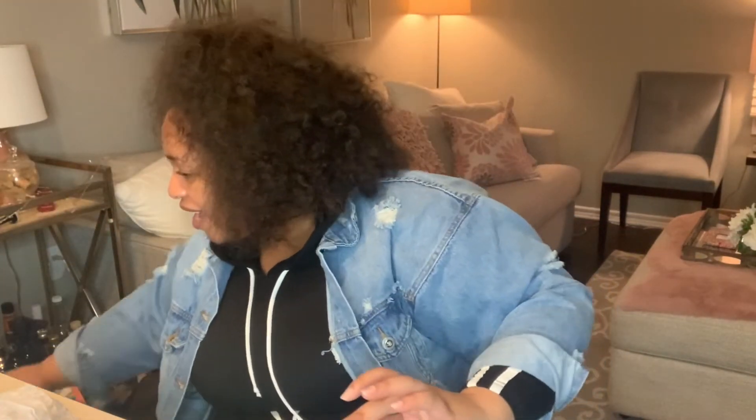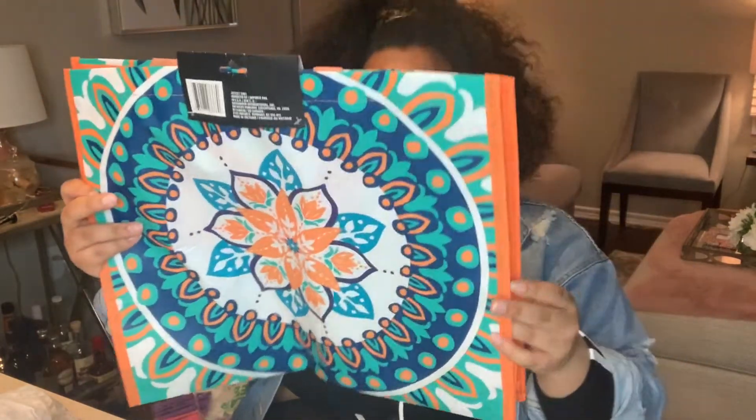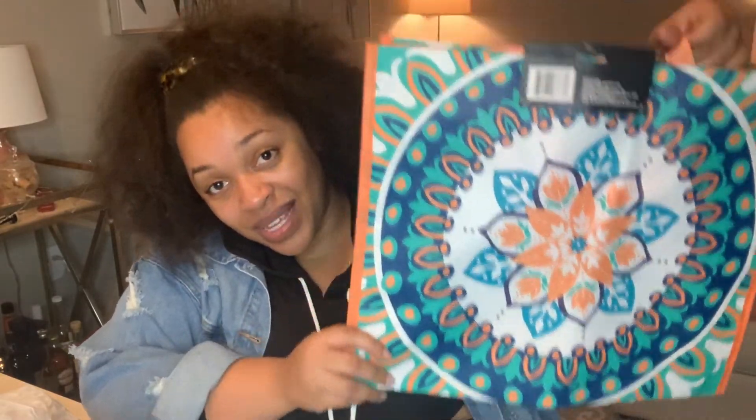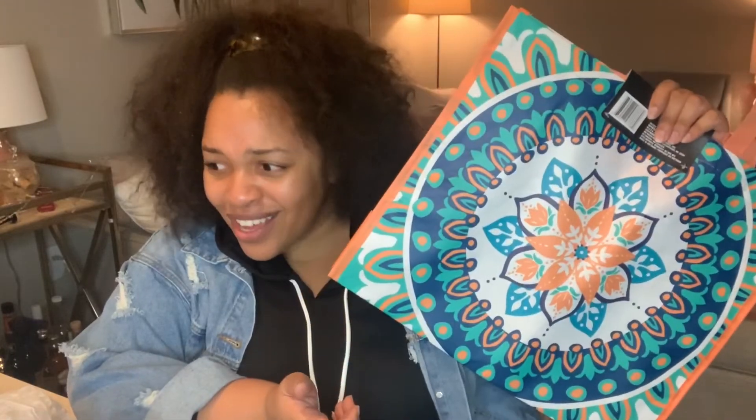And my last item — this is a really, really cute tote. They had a lot of cute totes, but this one stood out to me the most. And it was just a dollar.